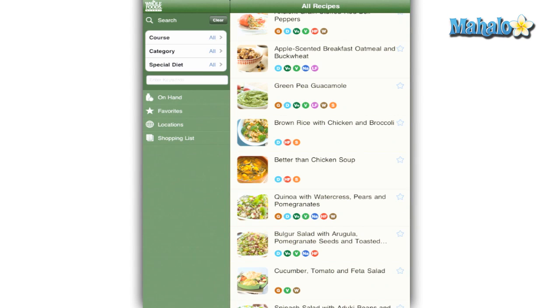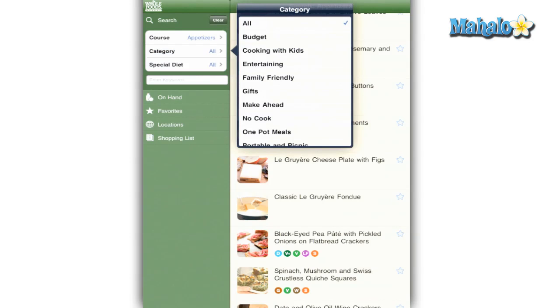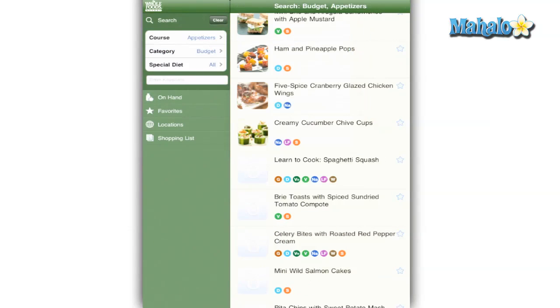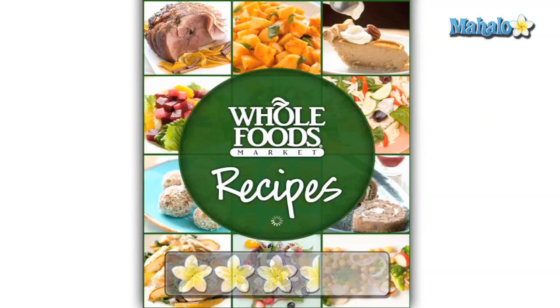Overall it needs a little bit more to make it exceptional and it has some glitches to fix, but it's a worthwhile addition to your iPad arsenal, especially since it's free. Cookbooks are always a good idea on an iPad. I give the Whole Foods Recipes app for the iPad a 3.5 out of 5.